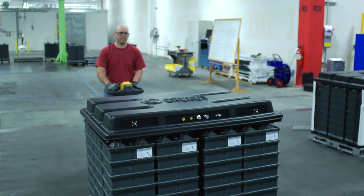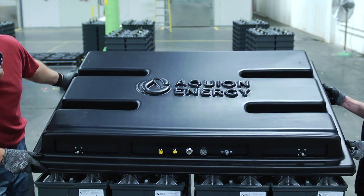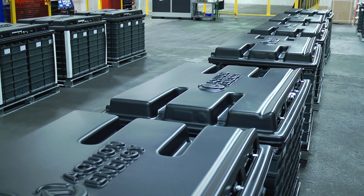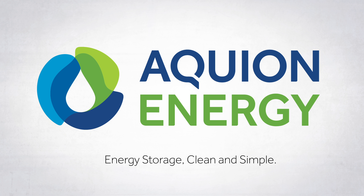Aquion is implementing modern manufacturing methods to rapidly bring their breakthrough products to market. Aquion's hybrid ion batteries deliver high-performance, safe, sustainable, and cost-effective energy storage — clean and simple.